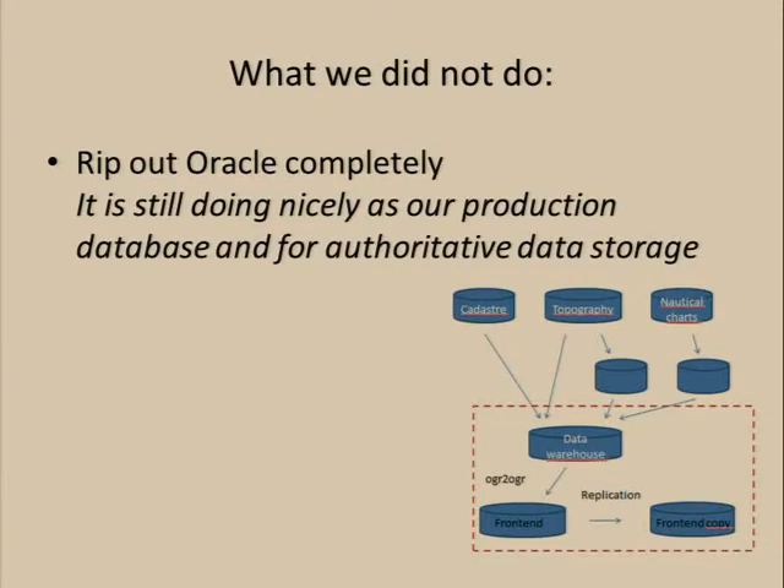So what we did not do is to completely replace the Oracle Spatial database, which is still working fine for the rest of the organization and for us as well, really. What we did was just put in features that we could scale — the things that we needed to scale the most — which was, at that point, the database for data distribution. So the old database, being offloaded of the task of servicing us with data, is working very well still.